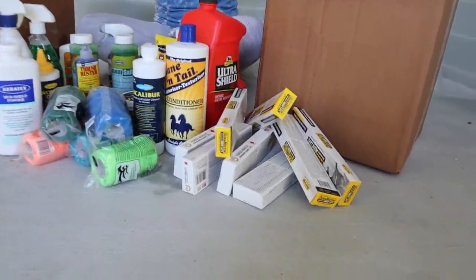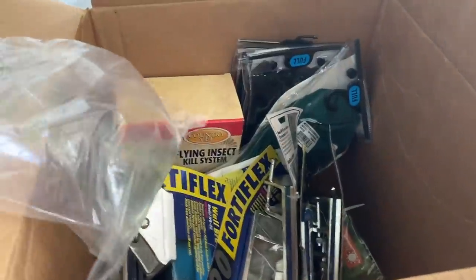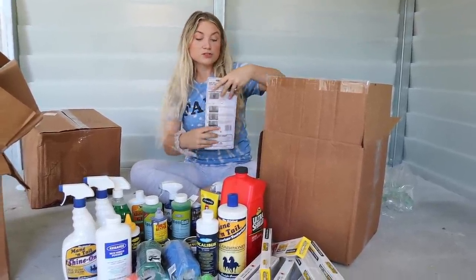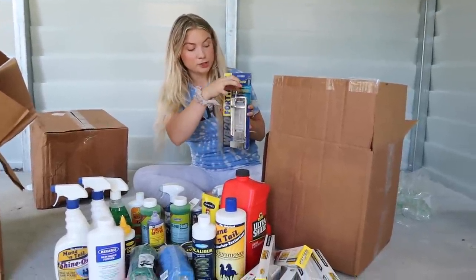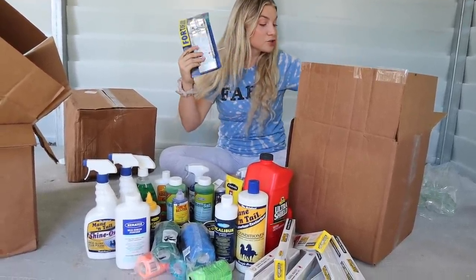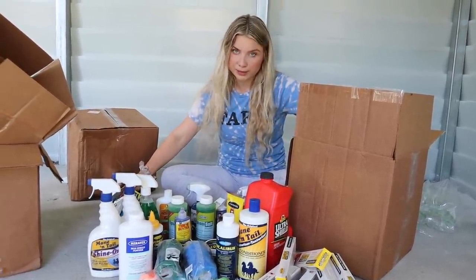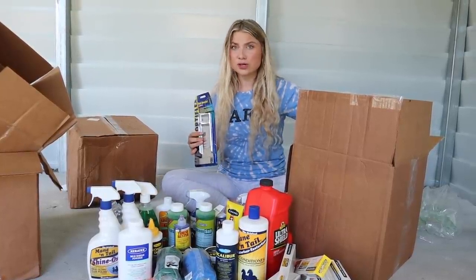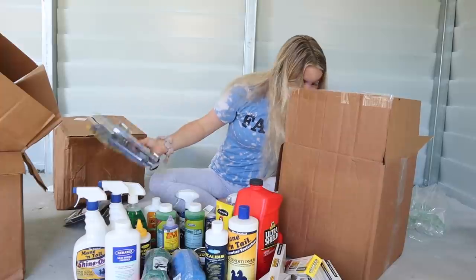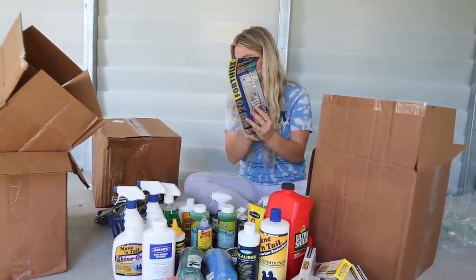We have gotten so much stuff and there's still two big boxes left. This one is more of the barn supplies — stuff for the stalls. These are our wall brackets, so you put the bucket on and the bucket goes through here. I wanted to get heavy-duty ones because Cash loves to flip his buckets. I got two of these for each stall — one for food, one for water. I think I got enough for four stalls — probably because I ordered this before I knew we were doing a fifth stall. I'll just order two more.